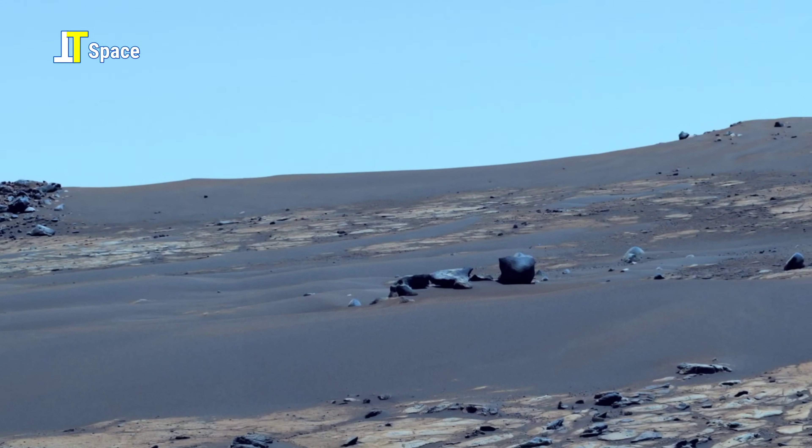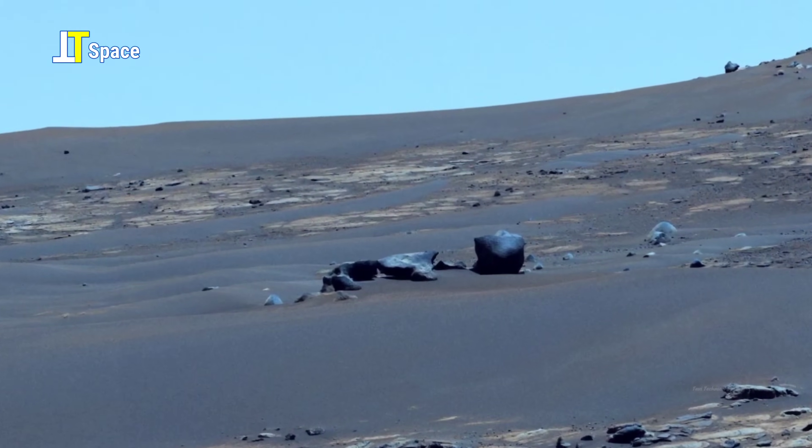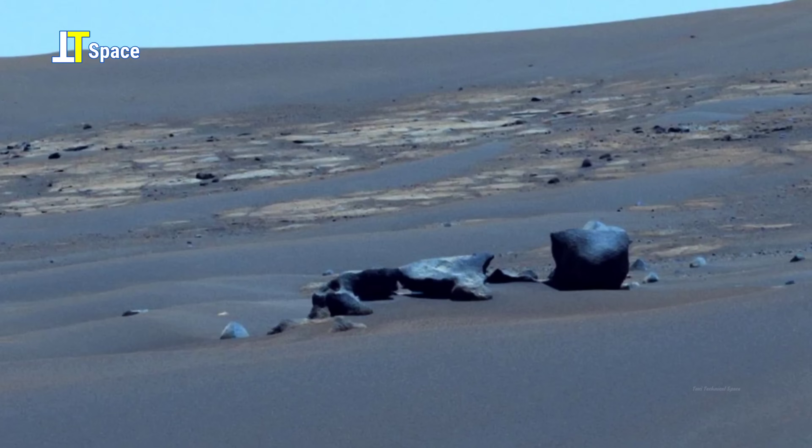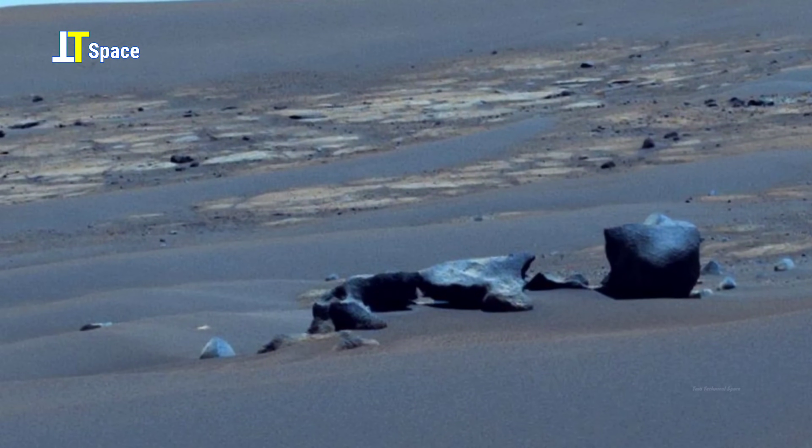Whether forged in fire or sculpted by water, each rock is a silent witness to a chapter of Mars' untold history, waiting for us to uncover its secrets.